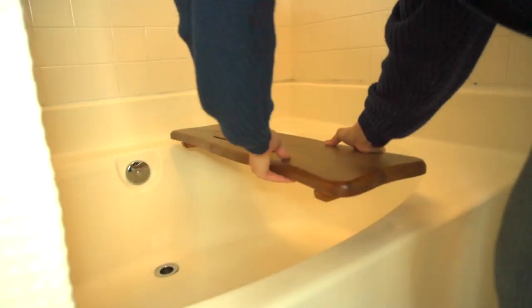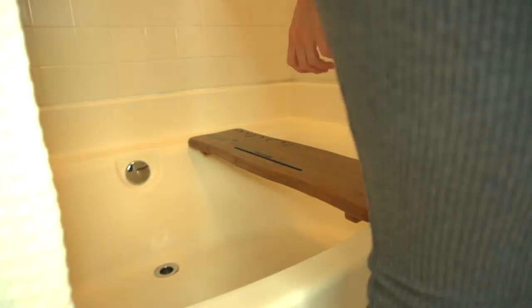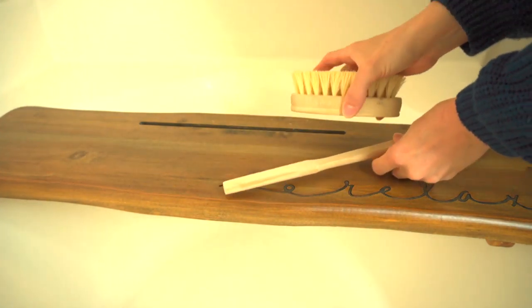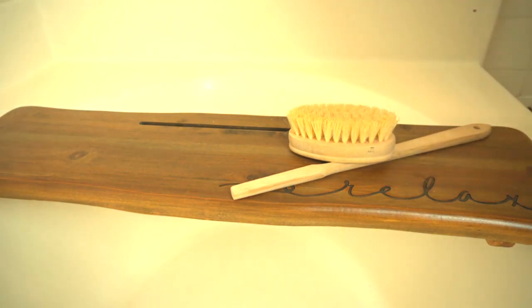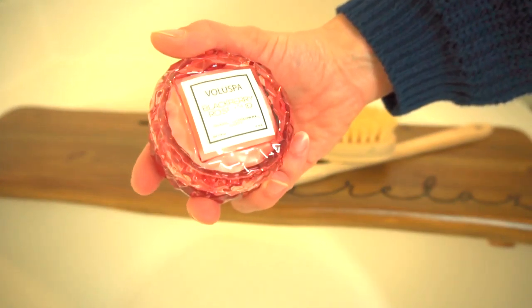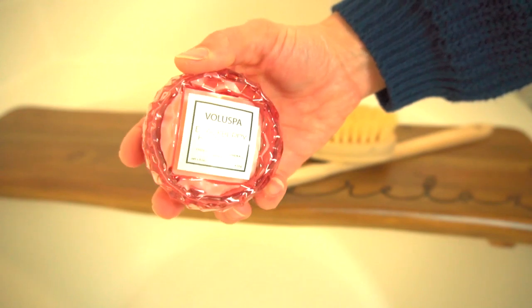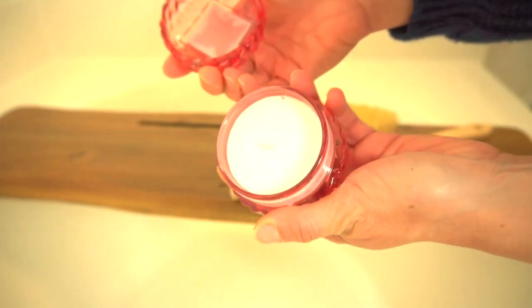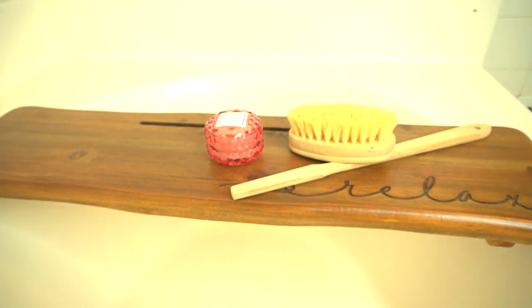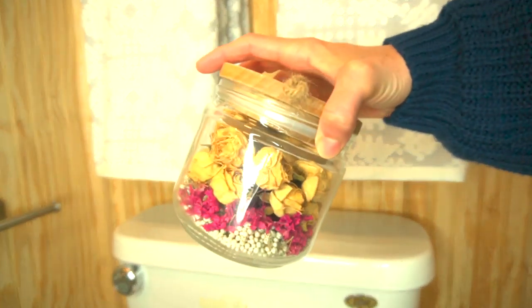I'm setting up the tub with my tub tray and skin brush. I like to brush my skin before I get in the shower — it helps circulate blood and has so many health benefits. I also added a beautiful candle here. My husband and I are going to be having a staycation for our anniversary this year, so I'm kind of setting up our bathroom for that as well. I'll talk more about how to plan a staycation later in the month.